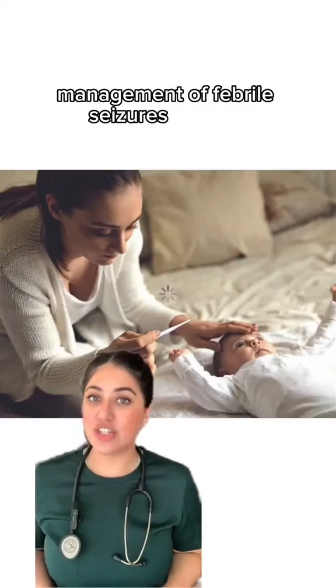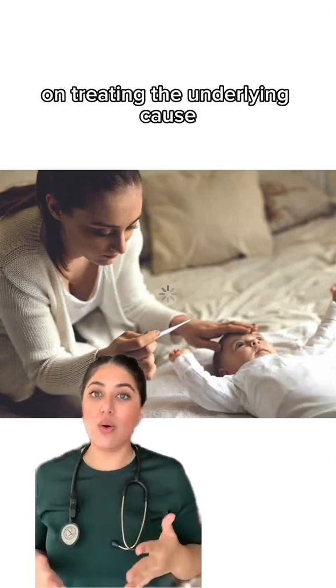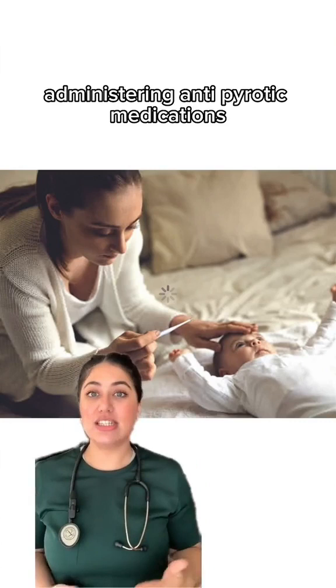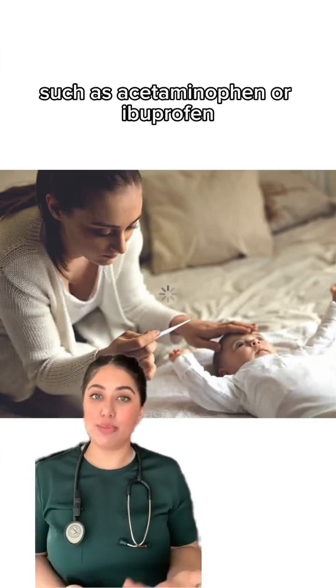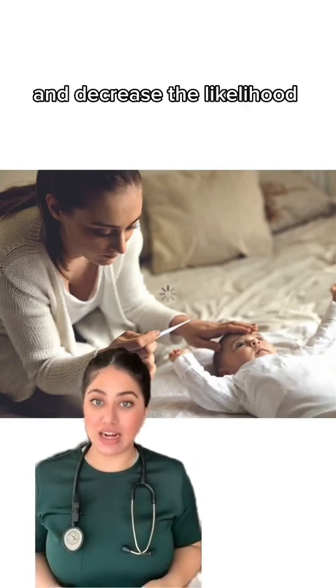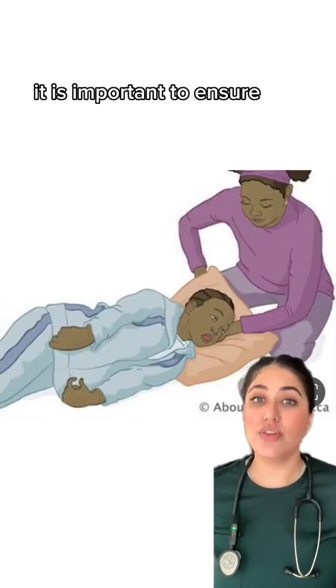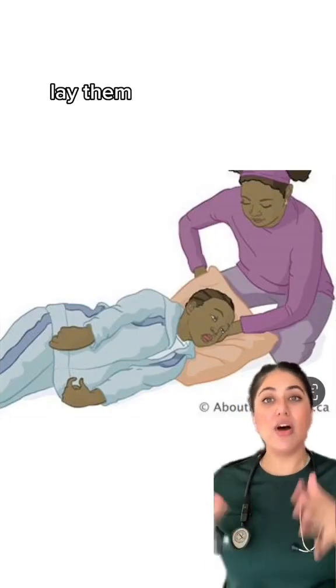Management of febrile seizures focuses on treating the underlying cause, which is the fever itself. Administering antipyretic medications, such as acetaminophen or ibuprofen, can help reduce the fever and decrease the likelihood of reoccurrence. During a febrile seizure, it is important to ensure the safety of the child. Lay them on their side to prevent aspiration.